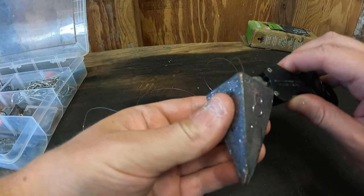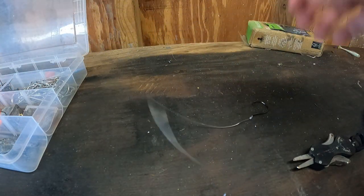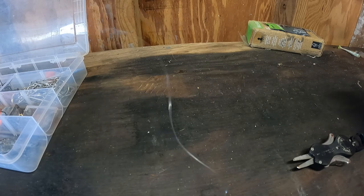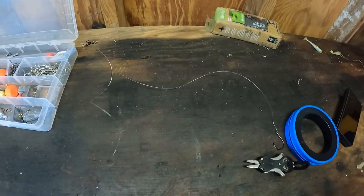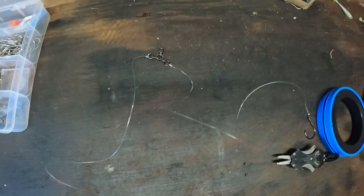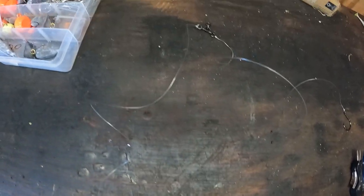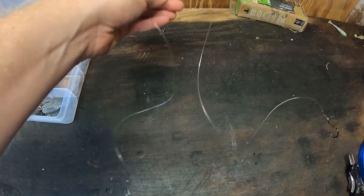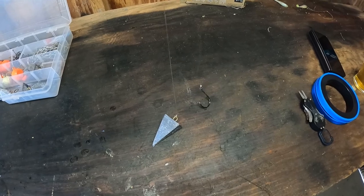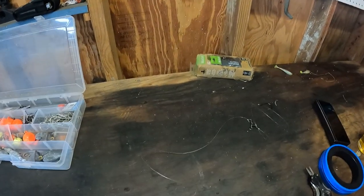Trim off the tag end and this is our three-way swivel rig. It's really simple but effective and it shouldn't get you too tangled up. You've got your three-way swivel going to your piece of leader attached to your hook, and then another piece of leader coming down to your pyramid sinker. The top part goes to your mainline, and you fish it so the bait floats up while the weight holds it down to the bottom.